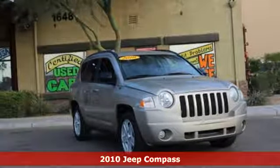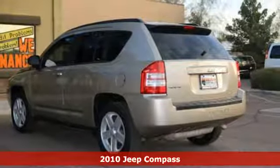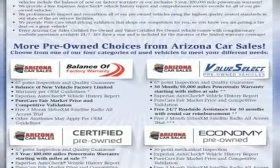It's a 2010 Jeep Compass. Standard features in the ruggedly handsome Compass include air conditioning, power steering, traction control, a tilt adjustable steering wheel, and a McPherson strut front suspension.